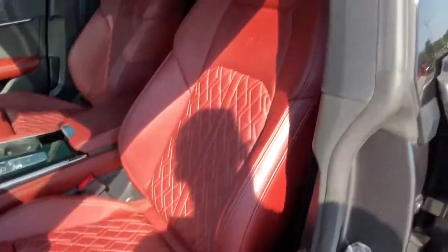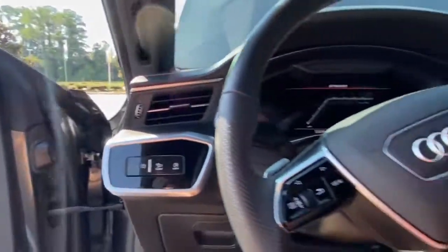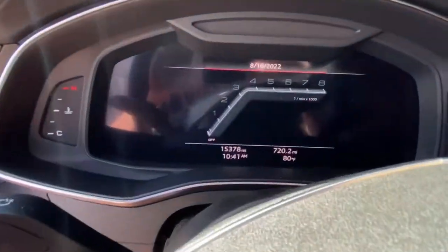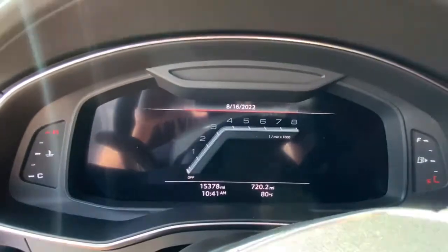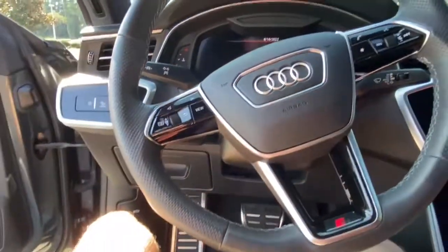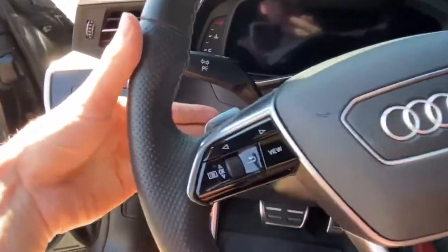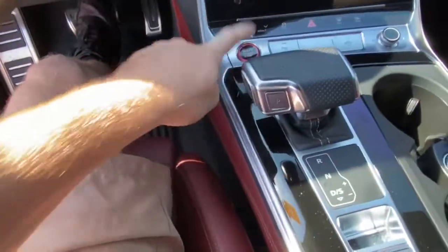This does have the Bang & Olufsen upgraded sound system. Really nice driver's seat with the sport logo there. Hopping inside, you'll have a bunch of carbon fiber, an all-digital gauge cluster with just about 16,000 miles, a really nice perforated leather steering wheel, beautiful paddle shifters, and it is a push to start.